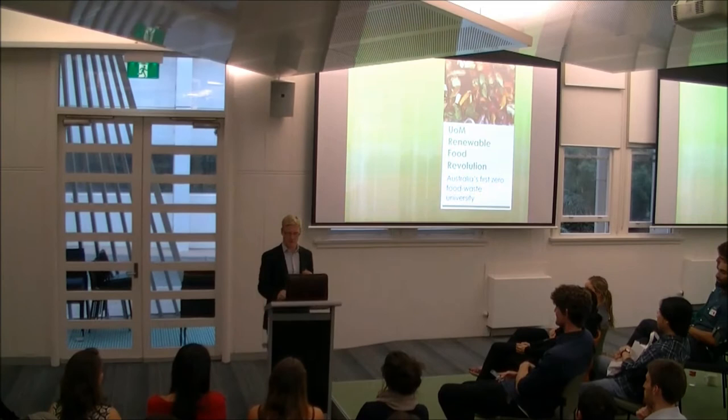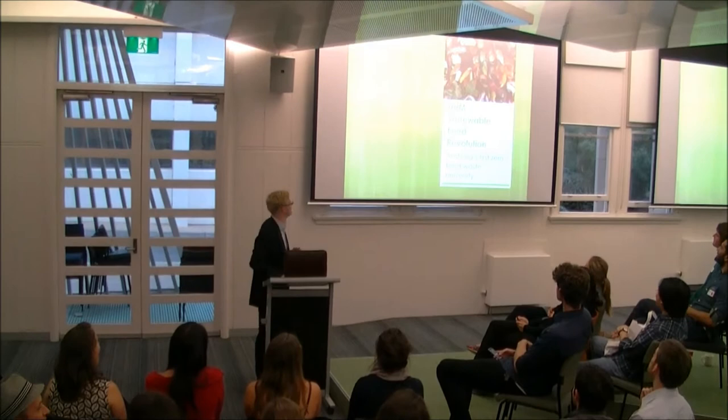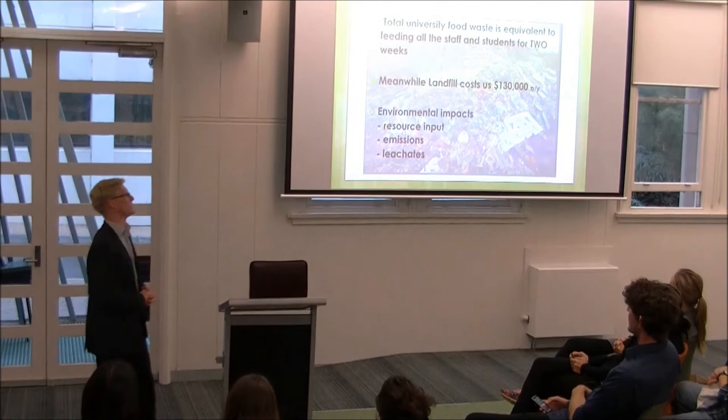I'm going to present that solution now. First, what's our problem? The University of Melbourne generates enough food waste per year to feed the university and its students for up to two weeks.